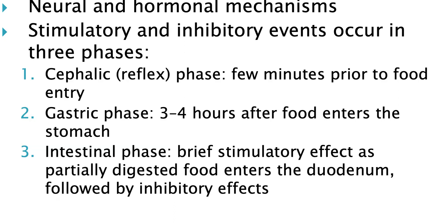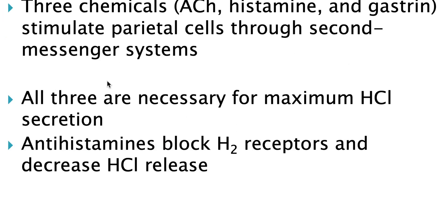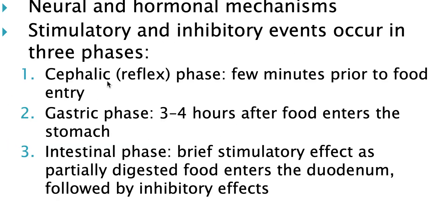We do see a brief cephalic phase. During the cephalic phase, the enteric nervous system would be stimulated by the central nervous system. So the sight and smell of food would stimulate an initial action.